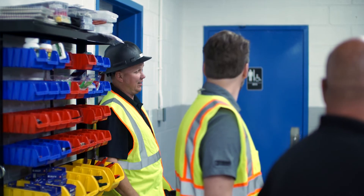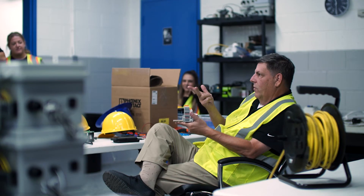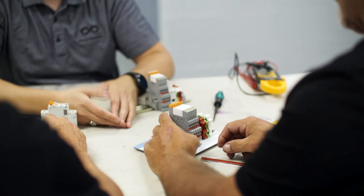When we first started designing the product, we ran into supply chain issues getting the relays and the circuit breakers that we needed for the amount of product that we were building.